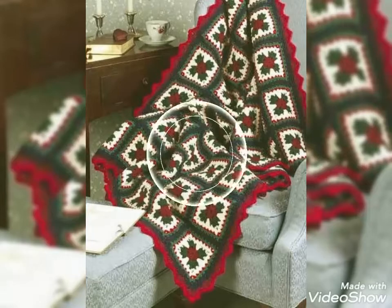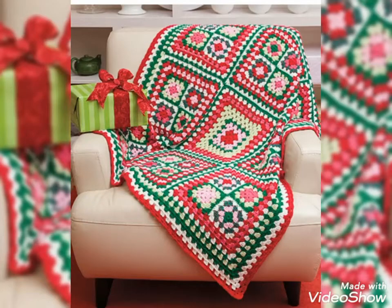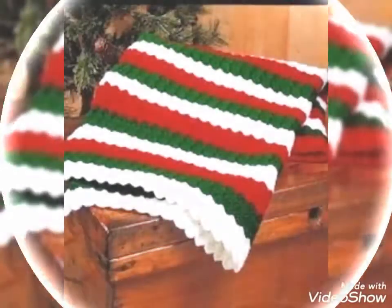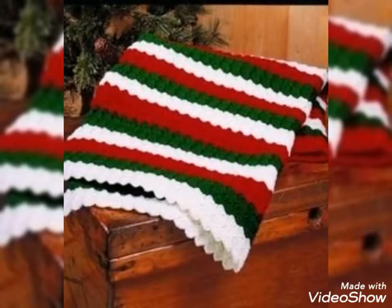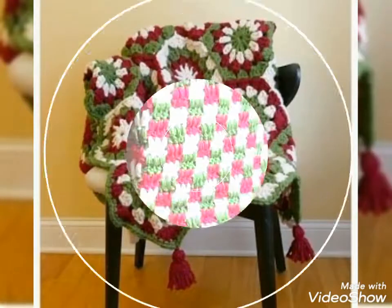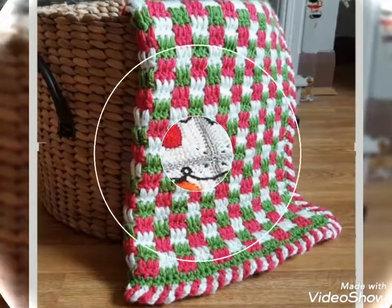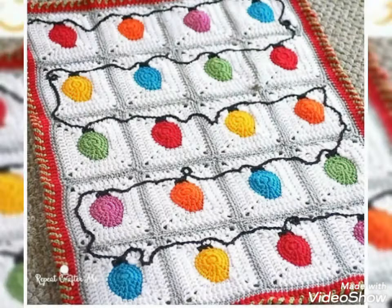You can also buy these blankets from your nearest markets. I hope you will get all these designs easily at affordable prices. Remember, these crochet blankets are very beautifully made, very soft, and very warm. These blankets will make your home look great, so you should try these crochet blankets for this Christmas.